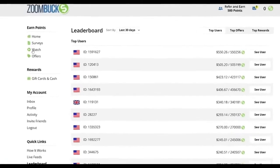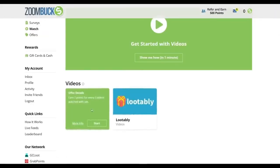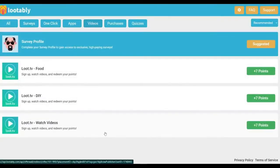To get started, click 'Watch' on the left-hand side. You'll see boxes with the words 'Hideout TV' and 'Lutably' on them, and if you hover your cursor over them, you'll see their offer details. Next, select Lutably by clicking the Start button. You'll then be taken to a page where you can select the video category. You have the option of selecting from categories of food, DIY, or random videos. On the right-hand side, you can see how many points you can earn in the respective categories.